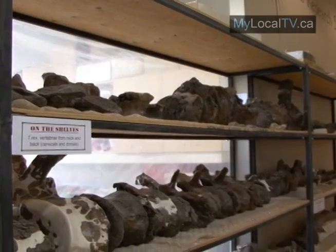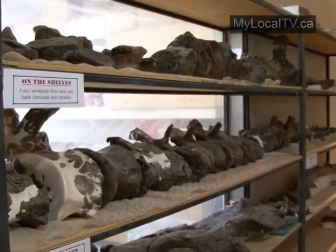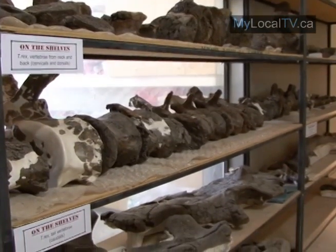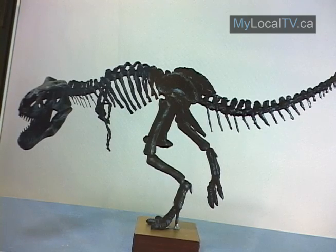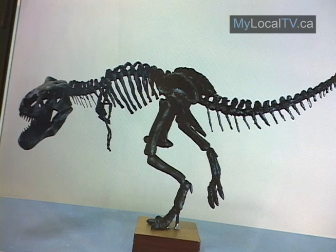His 65-million-year-old bones are being carefully packed at the Royal Saskatchewan Museum Fossil Research Station in East End and will be shipped to Ontario, where they will be individually molded and cast to create a complete mounted skeleton that will be ready to greet visitors at the center upon his return in 2013.